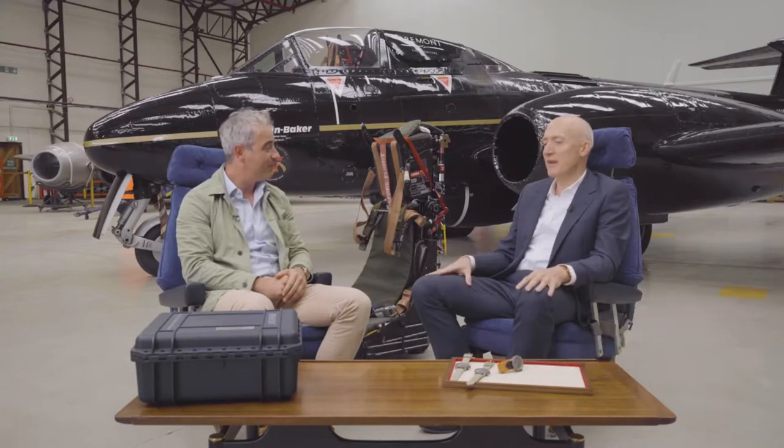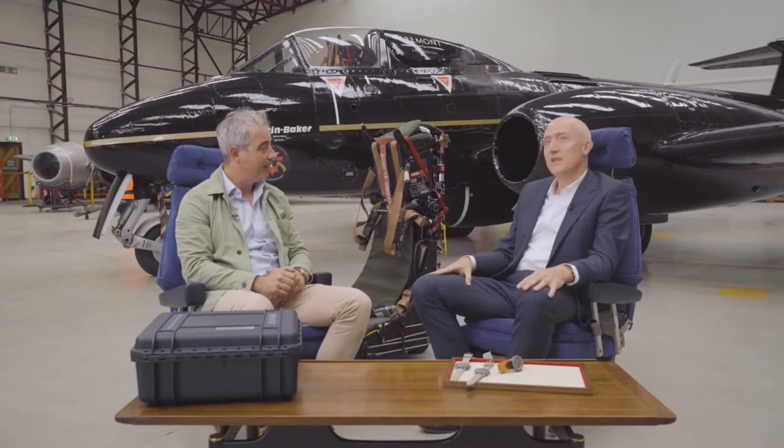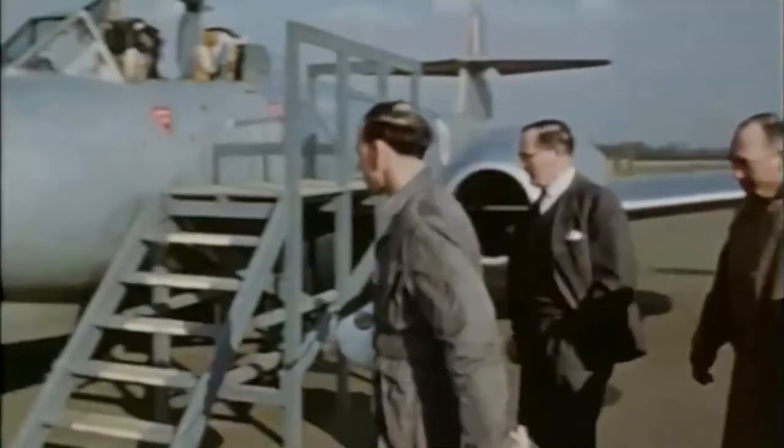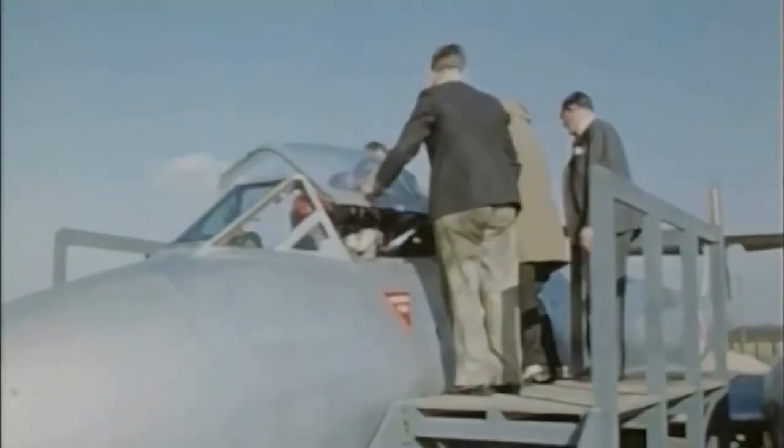Childgrove Airfield is where Martin Baker carries out all our ejection seat qualification and testing activities. It's been operated by the company since 1945. And we have a variety of different test equipment here, one of which is behind us — the Gloucester Meteor — one of only three in the world still flying. It's a fantastic ejection seat test vehicle, which we're using monthly.